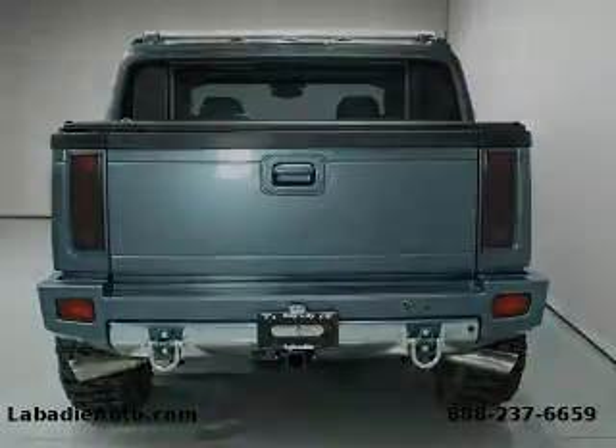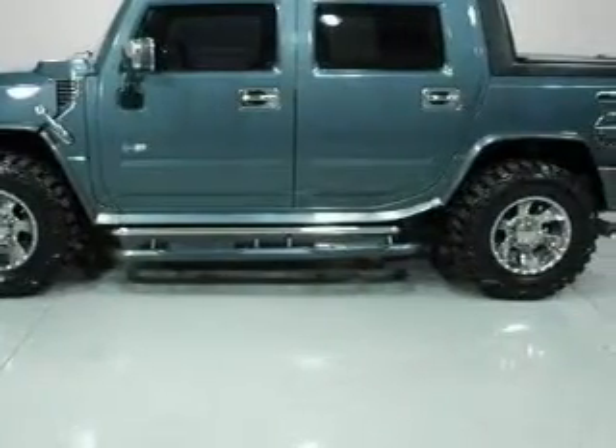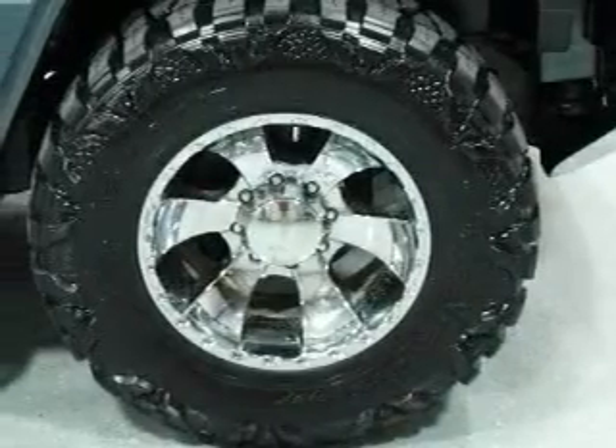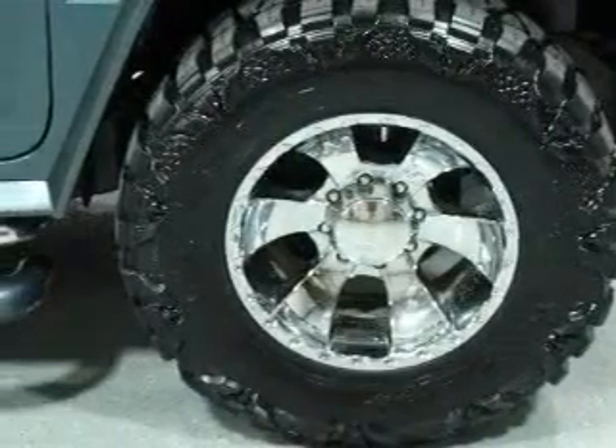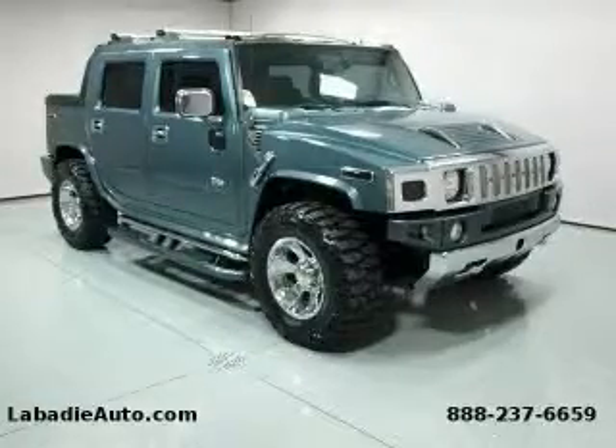Additional features include a traction control system, rear-seat child-proof door locks, and this vehicle has fewer than 31,000 miles on the odometer. Not to mention that this Hummer qualifies for the Carfax buy-back guarantee. We invite you to contact us today to learn more about this vehicle.